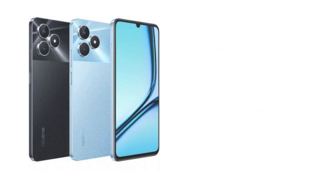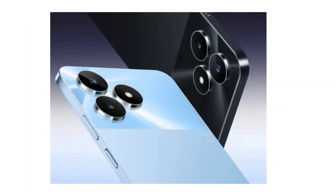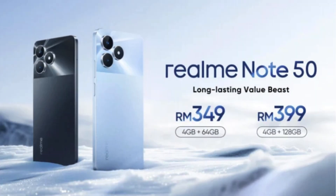Capture Your World, Versatile Camera. While the Realm Note 50 won't win Pro Photographer Awards, it does pack a surprising punch for its price. The rear camera system boasts a 13MP main sensor that captures solid photos in daylight. You also get the flexibility of a depth sensor for portrait shots. On the front, a 5MP selfie camera is perfectly fine for casual snaps and video calls.